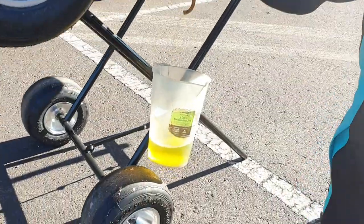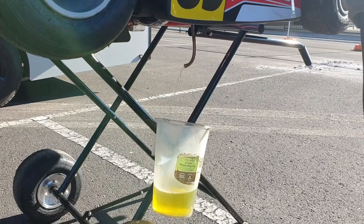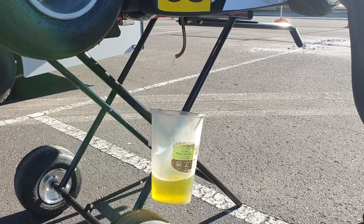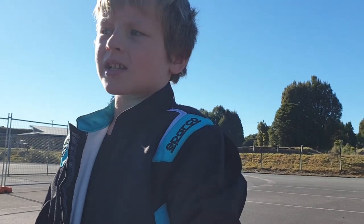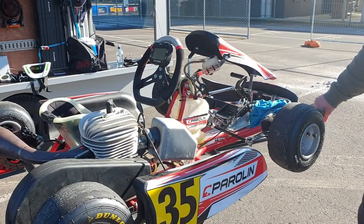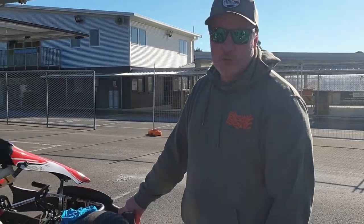Niko's dad is just draining the petrol out because it's been sitting in the tank for a little while — we want to put clean fresh petrol in, because old petrol doesn't really work well and it protects the engine. The engine in this go-kart is a Mini Rok.